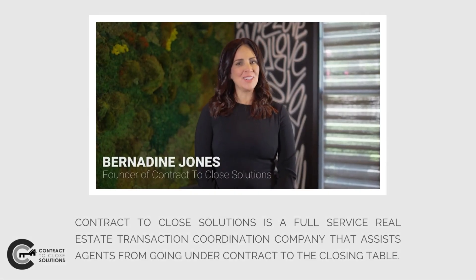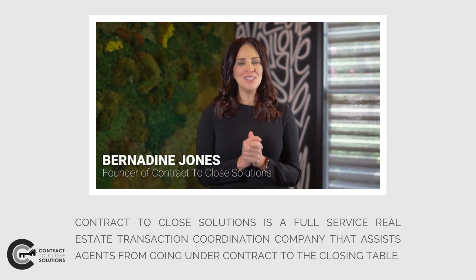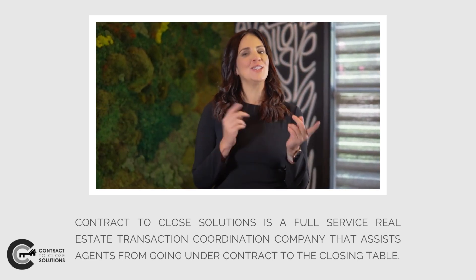Hi, my name is Bernadine Jones and I'm the founder of Contract to Close Solutions. We are a full-service real estate transaction coordination company that assists agents to get from going under contract to the closing table.